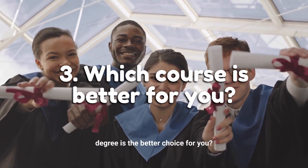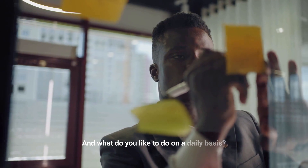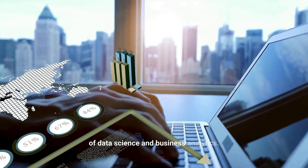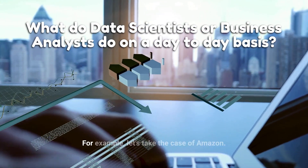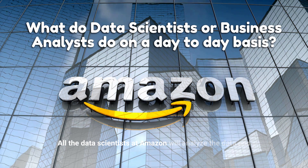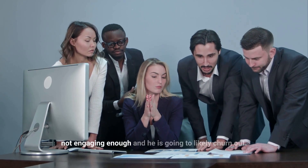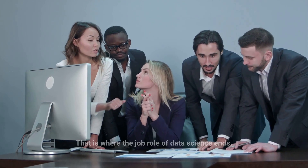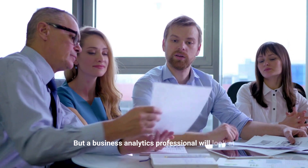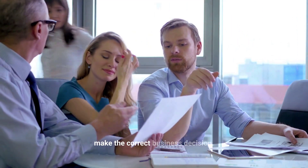Which degree is the better choice for you? The answer really depends on your career goals and what you like to do on a daily basis. To understand the difference between the application of data science and business analytics, let's take the example of Amazon. All the data scientists at Amazon will analyze the data and be able to predict that a user is not engaging enough and is likely to churn out. That is where the job role of data science ends. But a business analytics professional will look at this prediction from the data science team and then decide how to use this information to make the correct business decision.